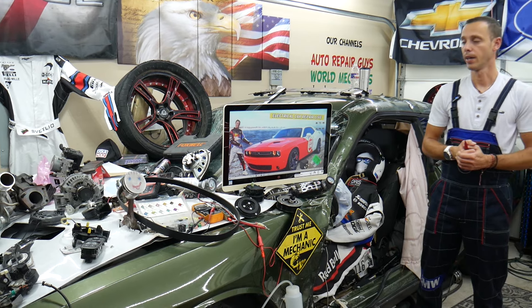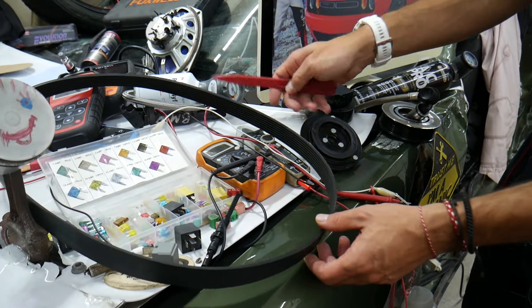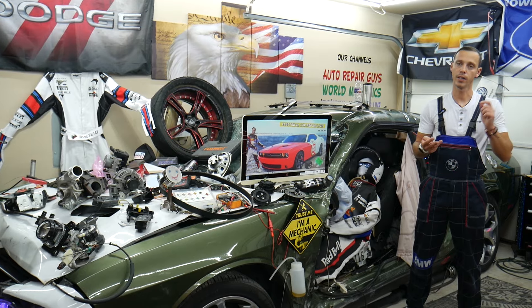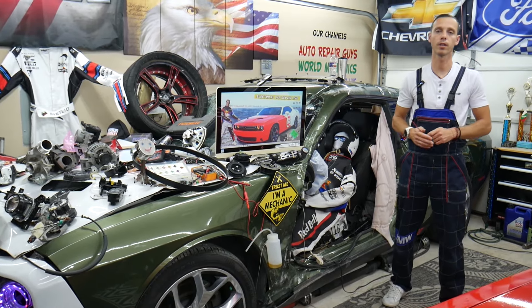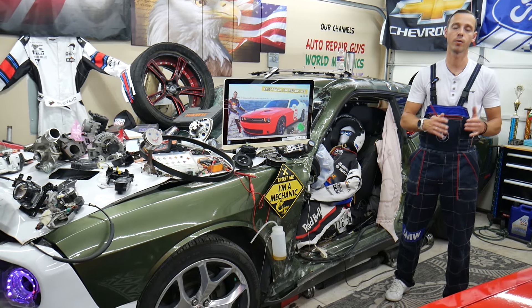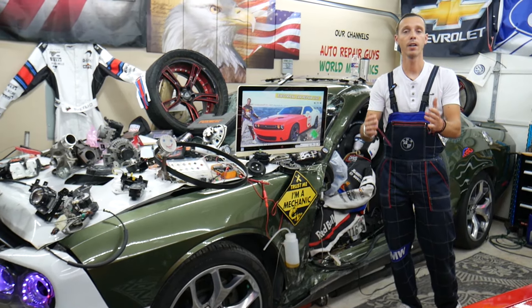Also check your serpentine belt — make sure the belt didn't come off, it's not loose, and the tensioner is okay, because if the belt isn't turning the air conditioner won't work. Additionally, if your radiator fan is bad or has a bad fuse or relay, the engine computer will most likely deactivate the air conditioner to lower the chance of overheating. So a bad radiator fan can cause the AC not to work as well.